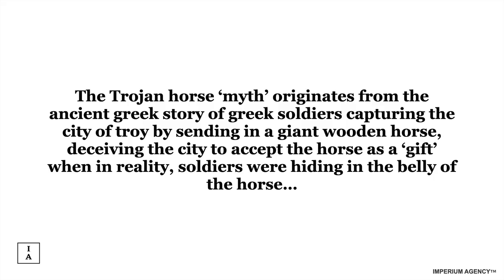So, what are Trojan Horse Retainers? The Trojan Horse myth originates from the ancient Greek story of Greek soldiers capturing the city of Troy by sending in a giant wooden horse. They deceived the city to accept the horse as a gift — they feigned a retreat and said, 'Hey Troy, here's a horse for you.' Troy welcomed it, thinking the ten-year siege was finally ending. Then soldiers hidden in the belly of the horse came out at night, slaughtered everyone, opened the gates, and that's how the Greeks captured Troy. The reason this myth has endured is because it's an archetype — we can understand the nature of strategy and human nature without having to articulate it.